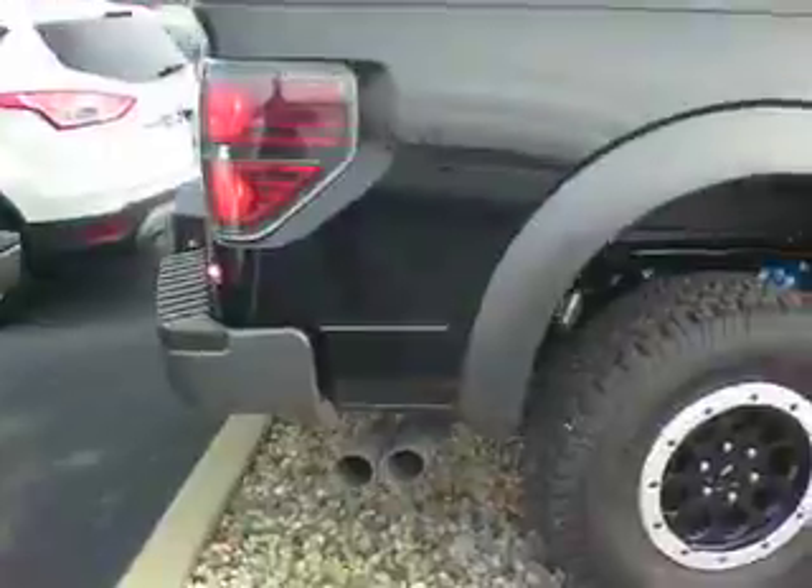This does have the tailgate step. Heard you guys talking about the bed liner — obviously we can do that either way if you do prefer the spray-in.